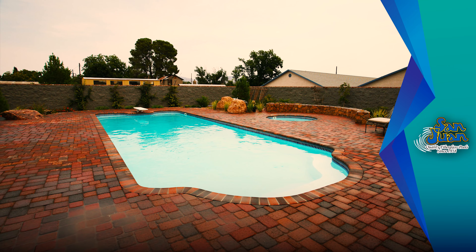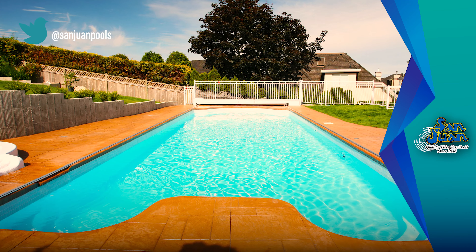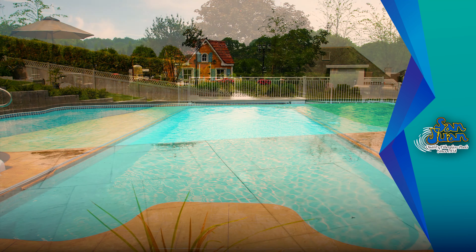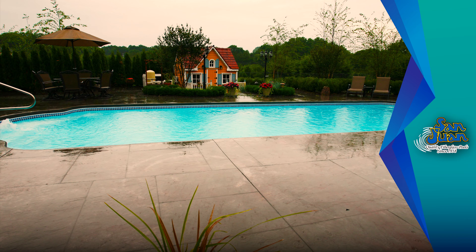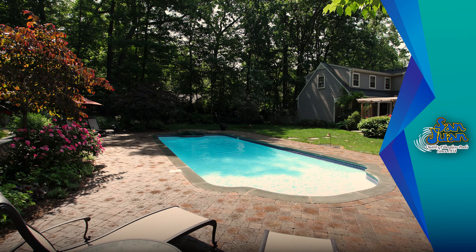The best part about this large fiberglass pool is its ability to hold a huge swimmer load. This makes the Dallas an excellent option if you plan on hosting any backyard parties during the year. Although we certainly recommend parent supervision.